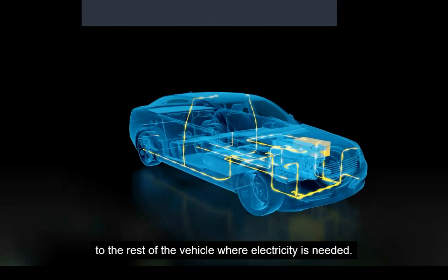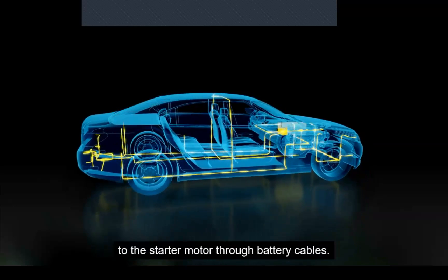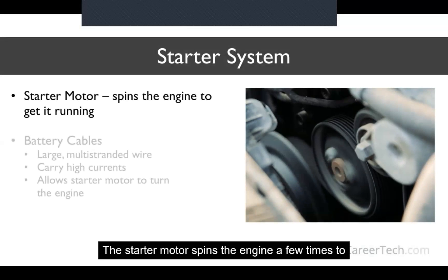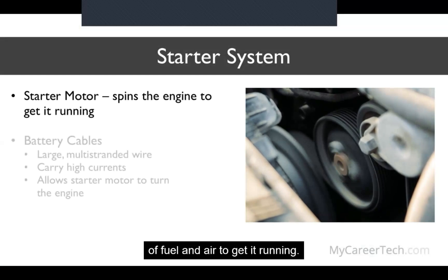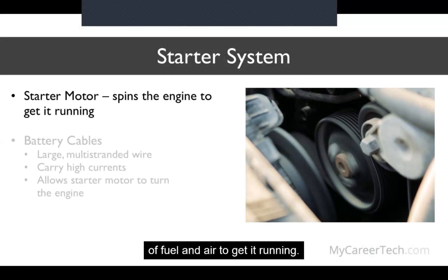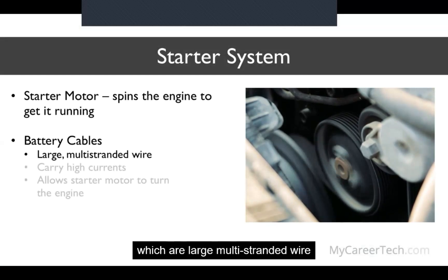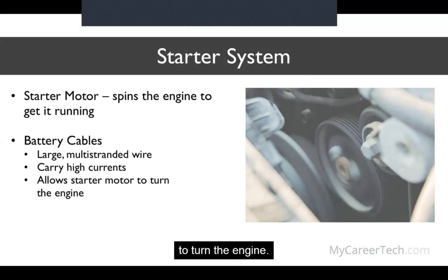The battery is fully charged and responsible for carrying current to the rest of the vehicle where electricity is needed. First, electricity is transferred to the starter motor through battery cables. The starter motor spins the engine a few times to allow the engine to draw in a mixture of fuel and air to get it running. The battery cables, which are large multi-stranded wires, carry the high currents that allow the starter motor to turn the engine.